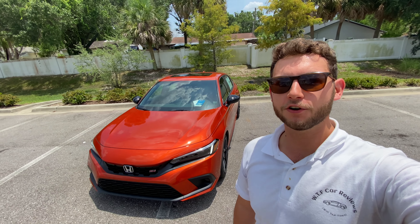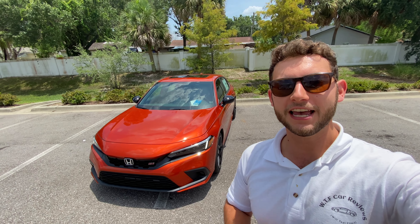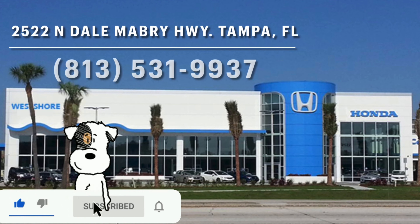Hey guys, Will here with WTF Car Reviews and today we're going to be reviewing this all-new 2022 Honda Civic SI. Huge thanks to Dakota and the rest of the management and staff here at West Shore Honda in Tampa,